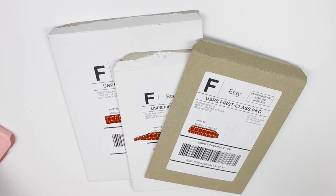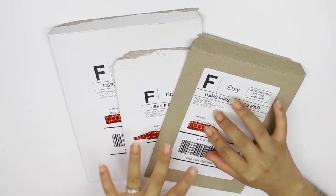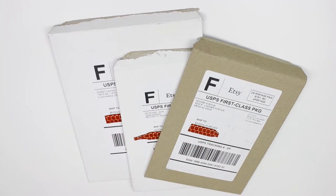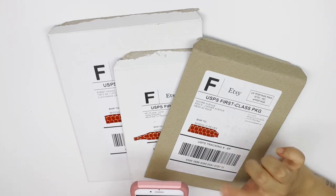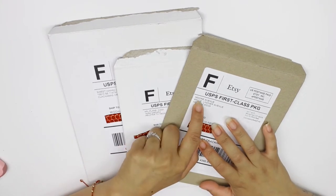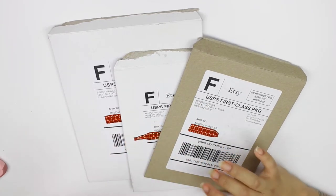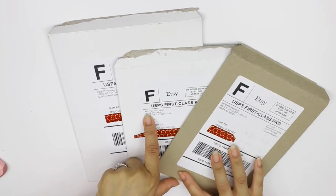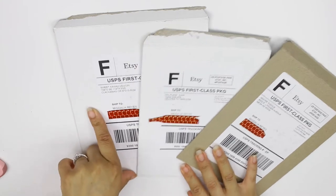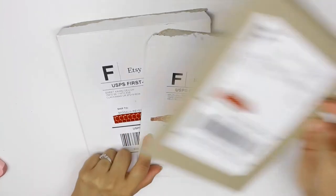Hi guys, welcome back to my channel! I'm here with a planner haul and wall sticker haul. I have three more orders coming in, but these are the first three I received — an order from Scribble Prints Co, Soda Pop Studio, and Student Planning. But here I have Moray Avenue, KPL Plans, and Sweet Kawaii Designs.